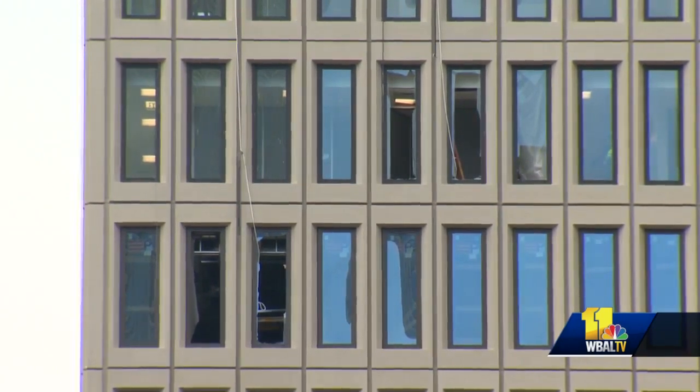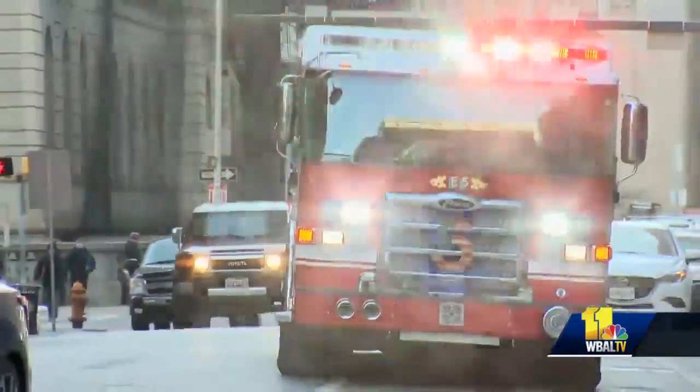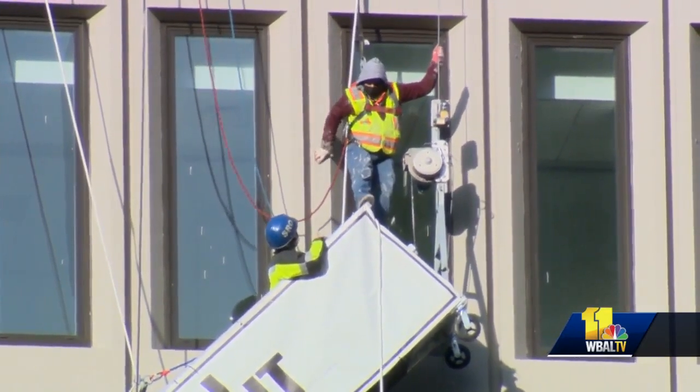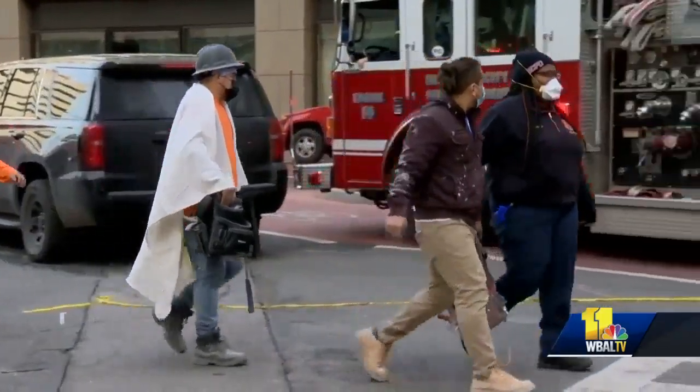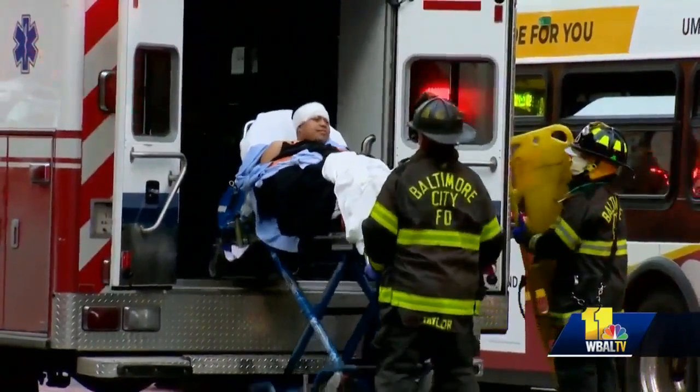Following Wednesday morning's blast on the 16th floor — described as pretty loud, one big boom — two contractors who were scaffolding the building were left hanging on the platform for more than an hour. In total, 23 workers were rescued out of the building while 21 were treated and released from the hospital. Our thoughts and prayers continue to be with everybody who was injured for their speedy recovery and with their families during this holiday period.